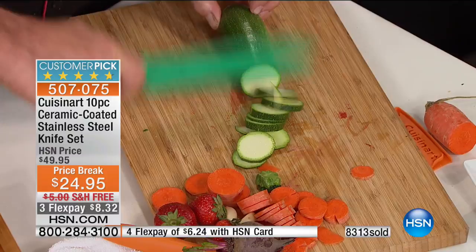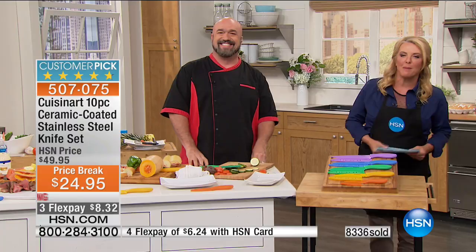Coming up next — we've got a great showstopper: grill anytime, almost anywhere, in any weather condition, indoors. We're going to show you it next.